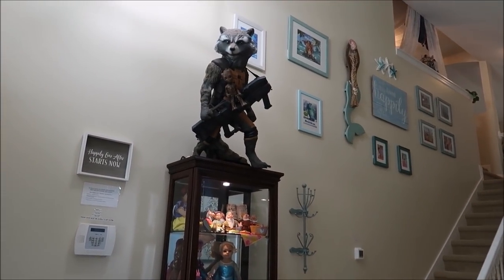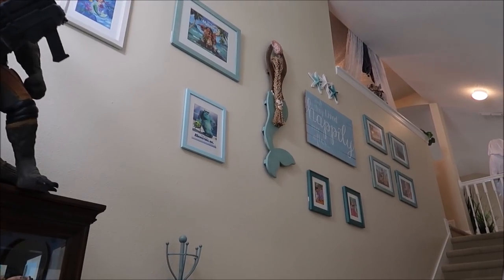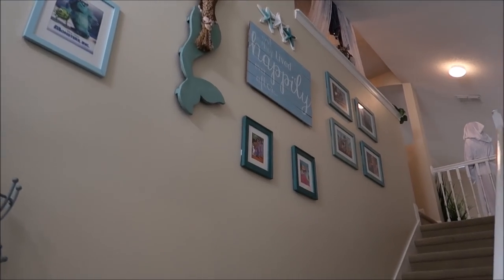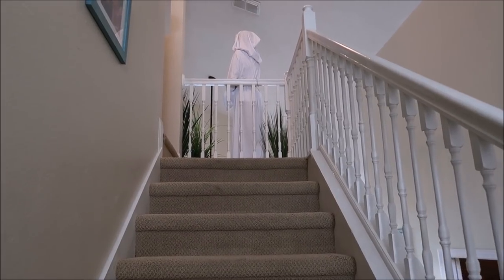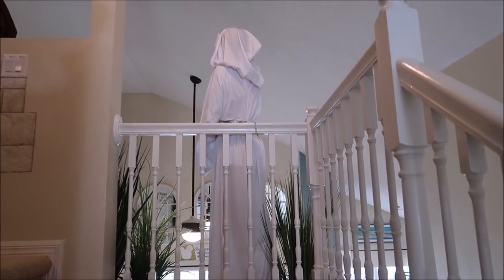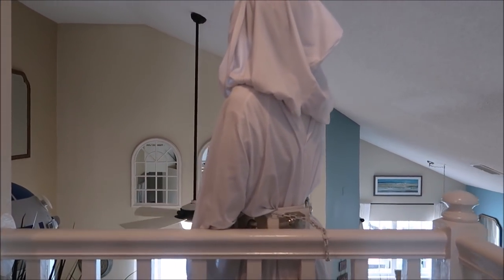Now we're heading upstairs to the Cinderella royal suite and other rooms. I want to stop and look at Rocket again — it's such a cool greeting. As soon as you walk in the door you're greeted by Rocket and Groot, and then you have all these amazing Disney classics — Monster Inc, Moana — going all the way up the staircase. The ceilings are so tall in here. You get a close look at Princess Leia, R2-D2, and Obi-Wan up here too.